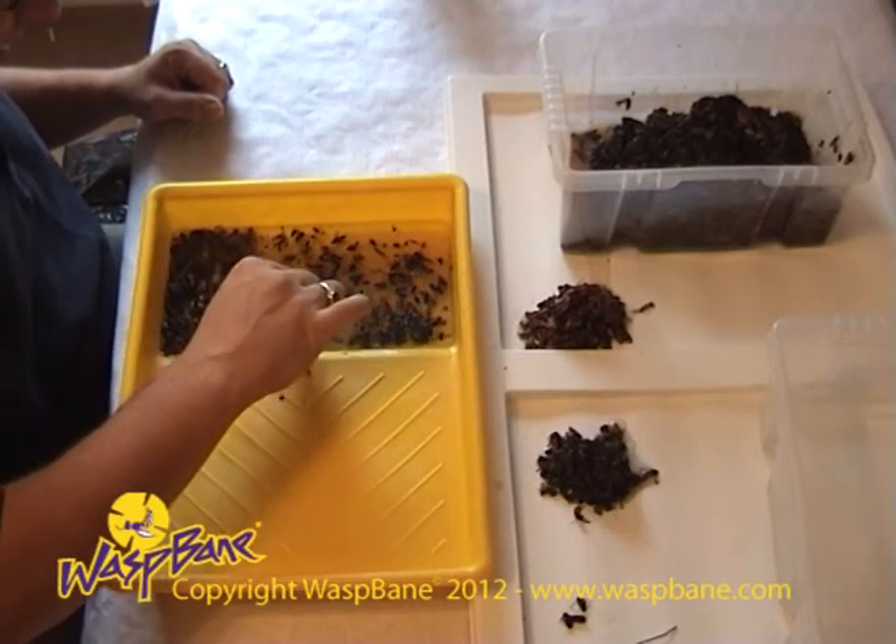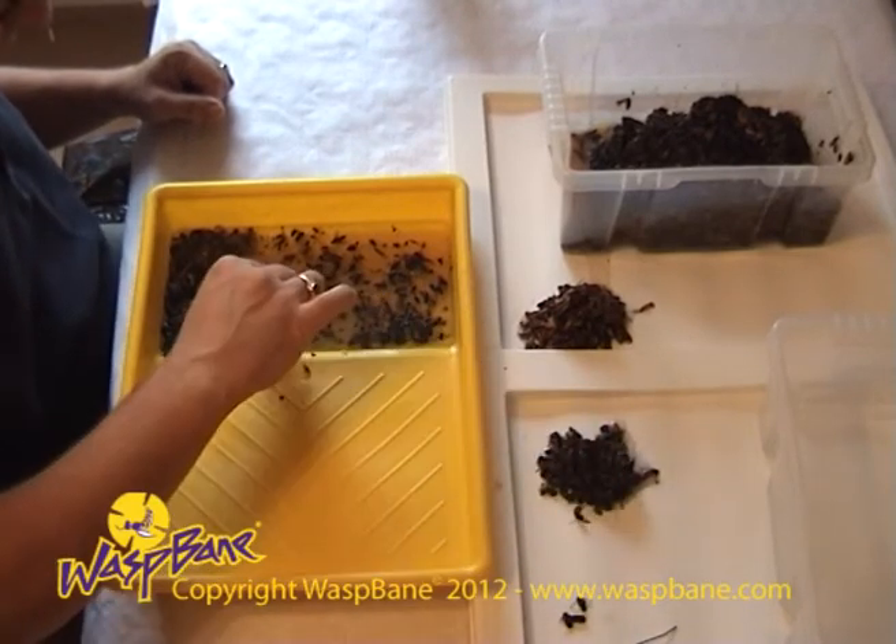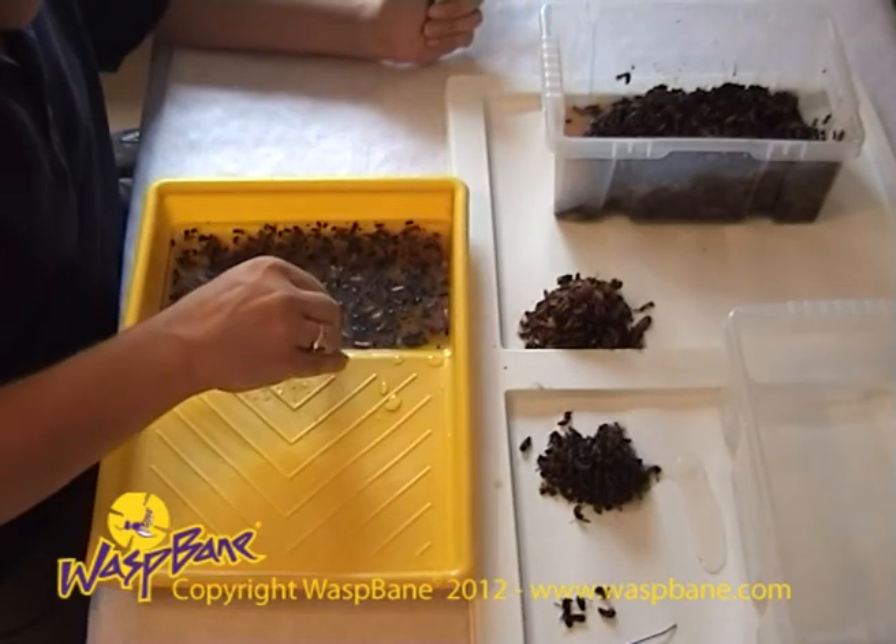The Waspbane wasp trap is an environmentally sensitive and ecologically responsible means of controlling nuisance wasps.